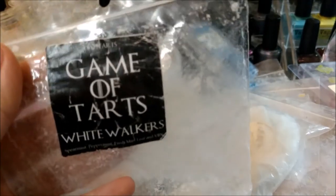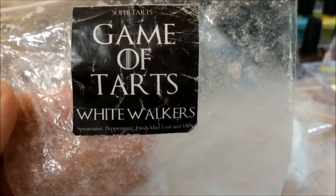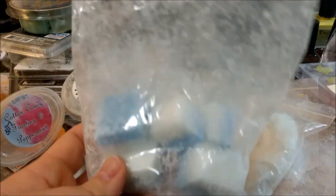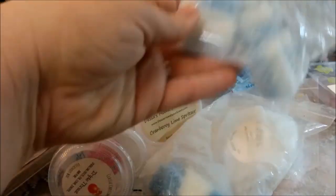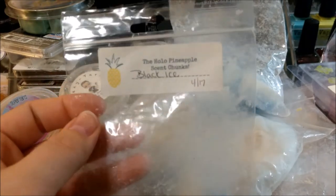Super Tarts Game of Thrones White Walkers — spearmint, peppermint, fresh vanilla, fresh mint leaf and Vanilla Bean Noel. I melted this in my bedroom and also in my living room and dining room on the day I had a really bad headache. It's just a nice minty scent — not her strongest mint but you can definitely smell it. It's not going to knock you over though.